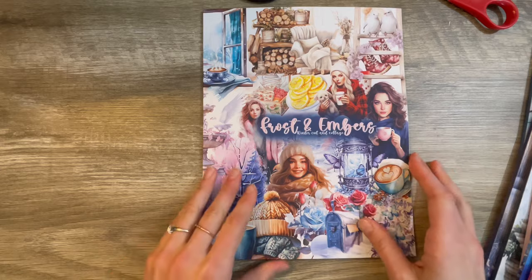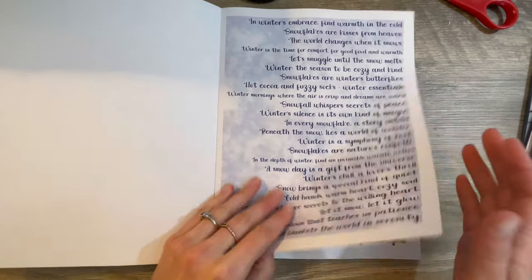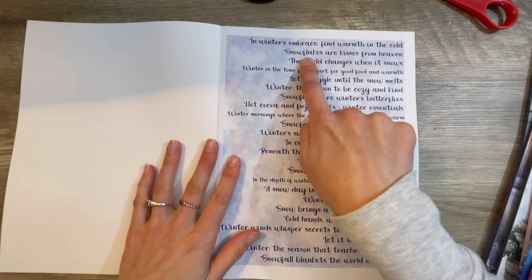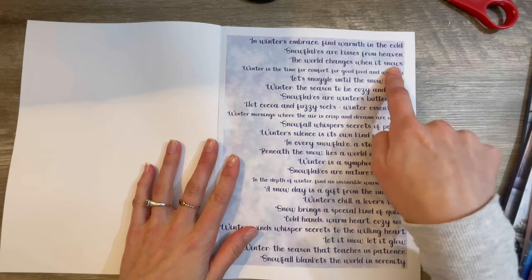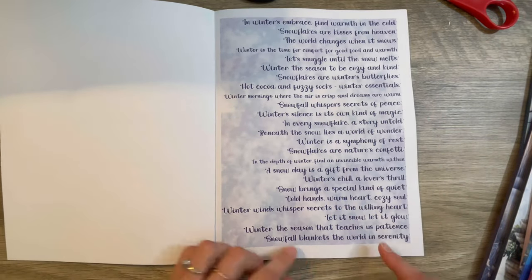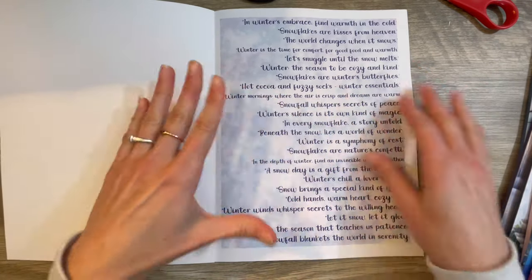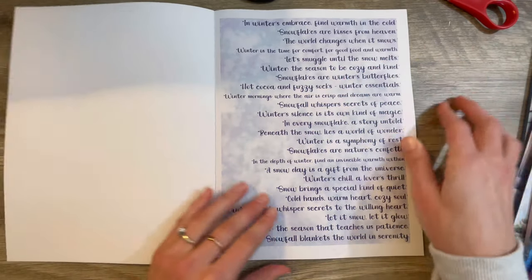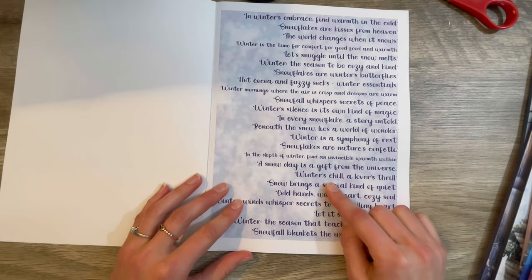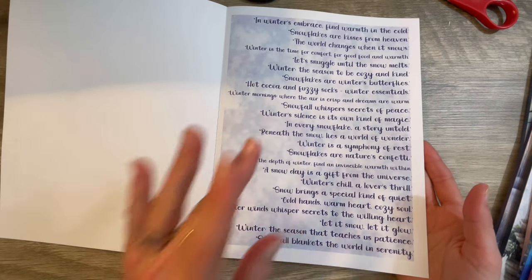Next one by her is frost and embers. There's even a page of words in here — wintry words! 'In winter's embrace, find warmth in the cold.' 'Snowflakes are kisses from heaven.' 'The world changes when it snows.' Each line is a different wintry saying or phrase. I love that! I would love if more cut and collage books included a page like this — some nice short little sayings you can cut out. 'Winter's chill, a lover's thrill.' Just a full page of fun, wintry, snowy sayings. Those are awesome!